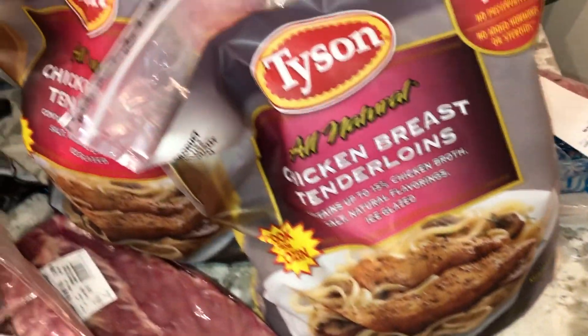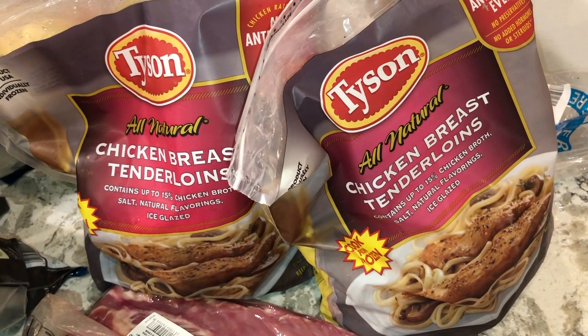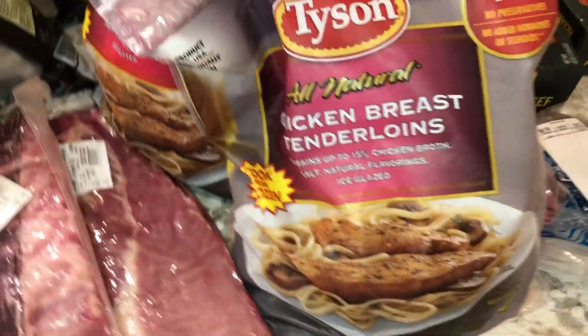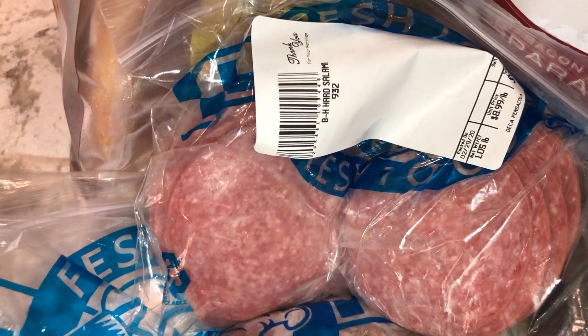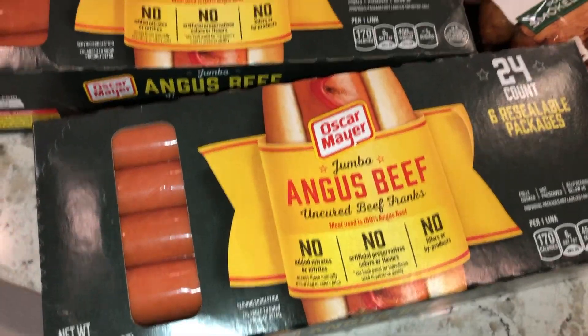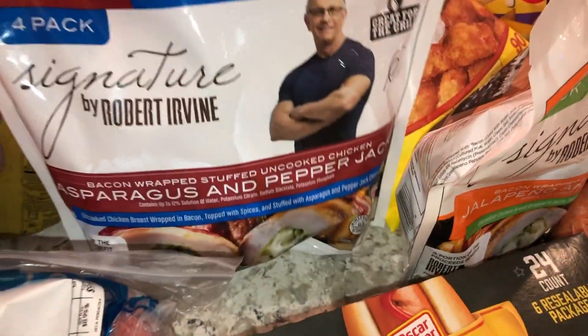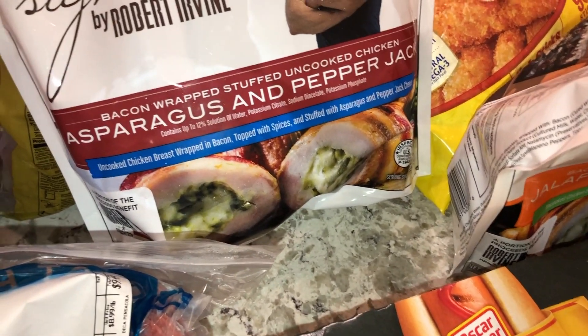We don't usually get the Tyson brand — we just get whichever is cheapest — but they didn't have the chicken tenderloins I like to use in recipes, so we just picked up a couple for now. We also got some hard salami, about a pound, and some peppered salami that my husband likes to snack on. Then we got two packs of 24-count hot dogs.